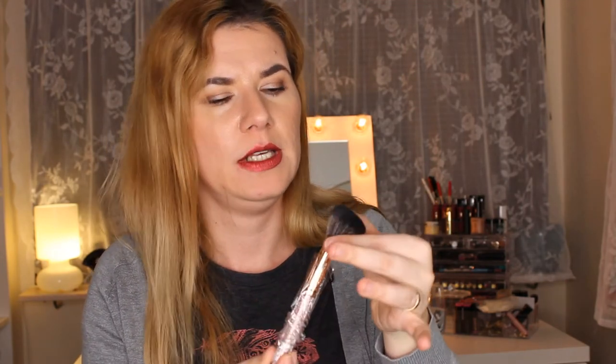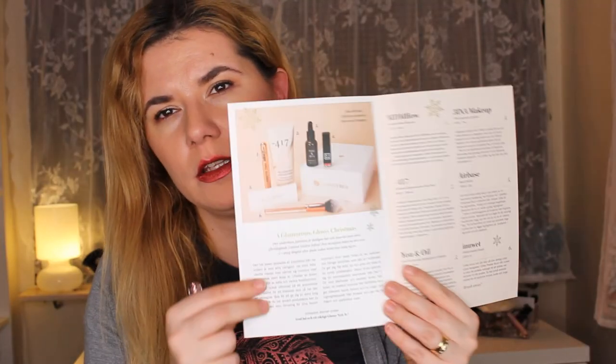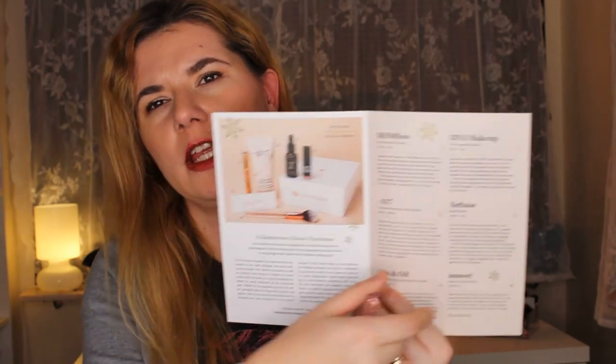The last product is a beautiful brush. This feels like a contour brush or blush brush — rose gold glitter on it. It looks beautiful and feels soft. Reading the card: this is a glitter powder brush — you can use it for bronzer, powder, blush, or highlighter. Inside the card there's a picture of all the products with explanations in English and Swedish. It mentions that the face oil is very good for repairing and moisturizing the skin.